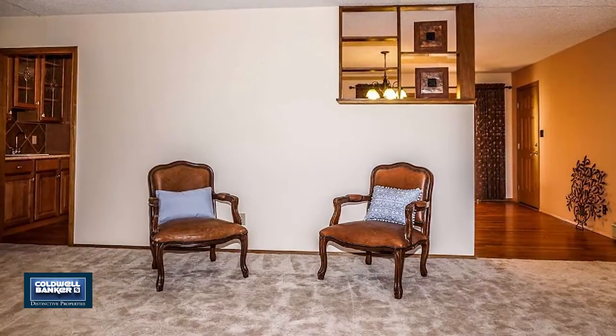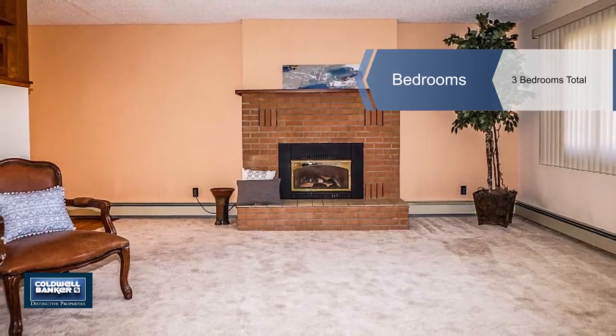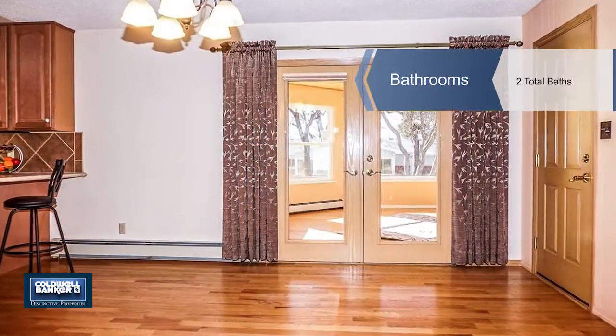There are many upgrades throughout this home, including new kitchen cabinets, roof, Breezer air conditioner, a furnace, and all brand new windows.